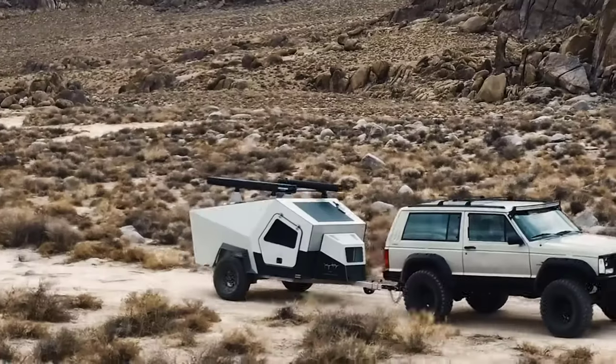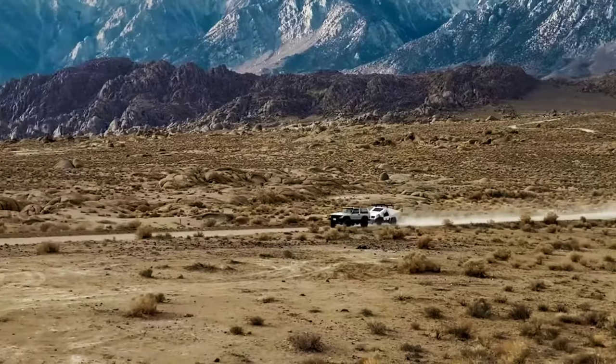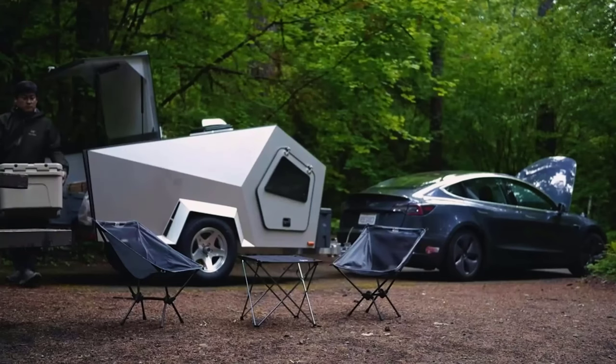The P17 Nex Explorer has a starting price of $14,990. So there you have it — the Polydrops P17 Nex Explorer review.